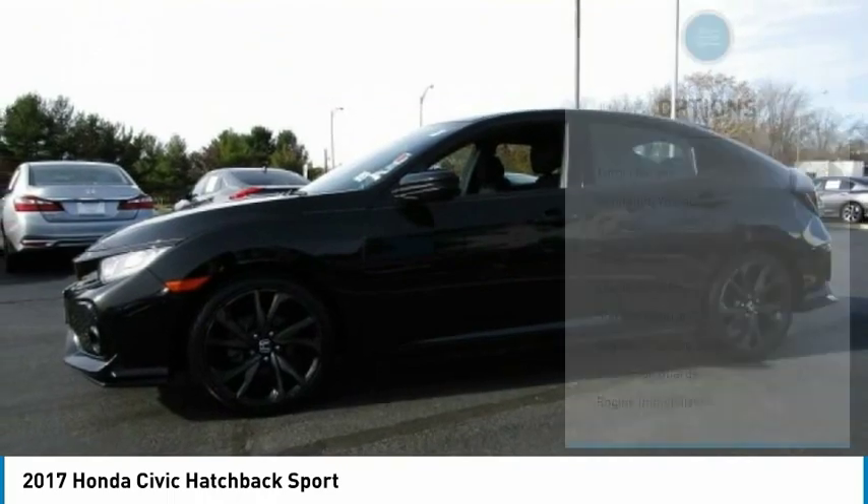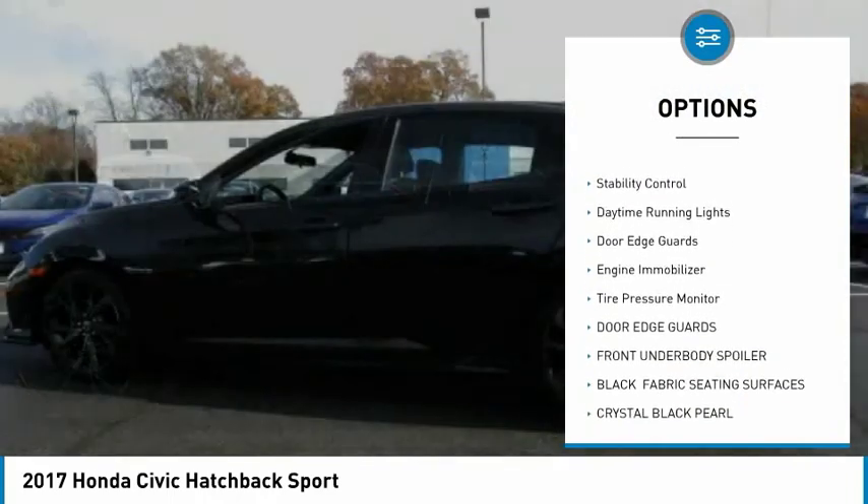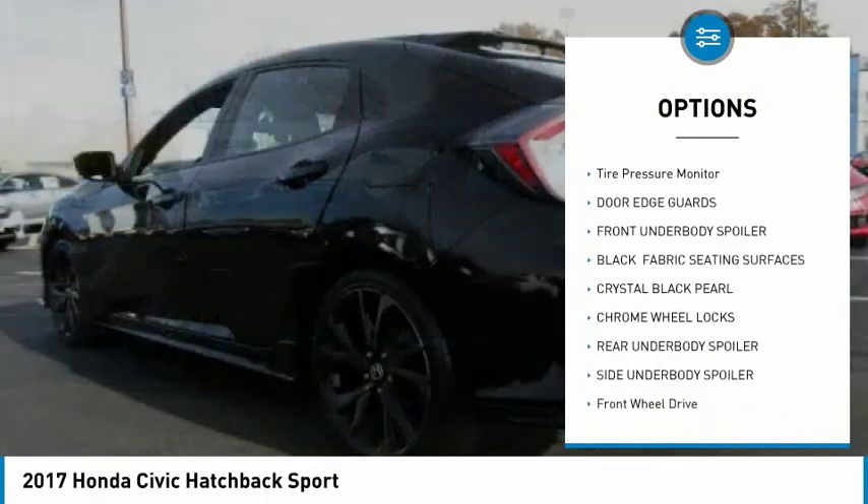Here are some of this vehicle's great options: turbocharged, aluminum wheels, rear spoiler, brake assist, traction control, and stability control.